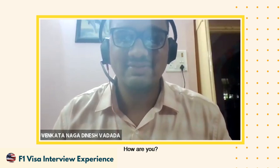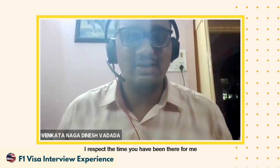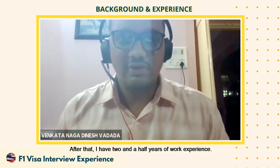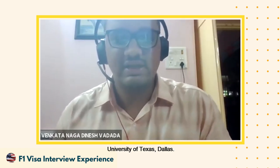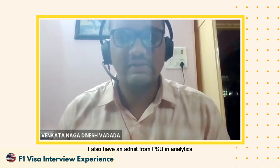Thank you, it's my pleasure to be here. I'm a 2019 graduate with a bachelor's in Electronics and Communication from Keetam University. After that I have two and a half years of work experience in analytics, then I moved to Amazon. I decided to pursue my master's — I got admits from University of South Florida, University of Texas at Dallas, and University of Texas at Arlington, along with a couple of others in analytics.